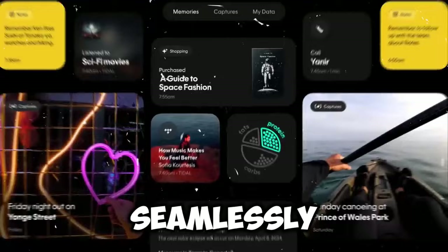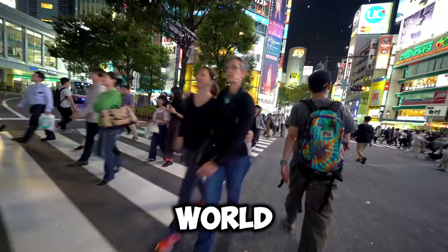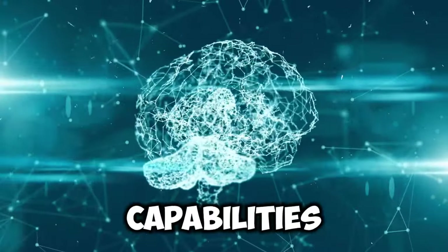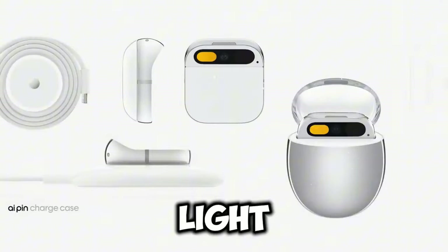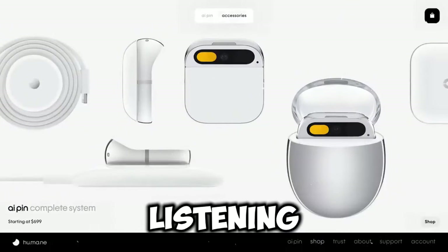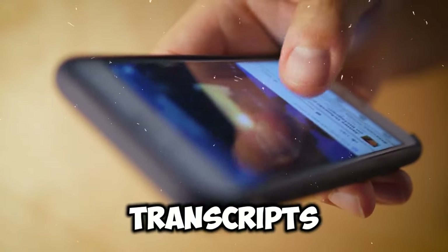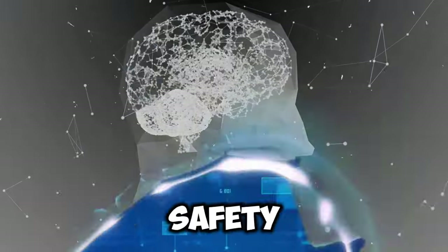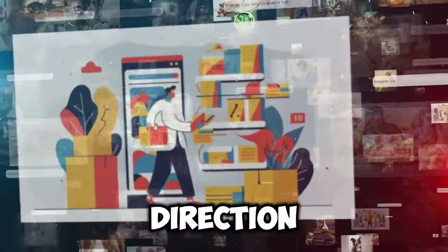This device integrates seamlessly into your daily life and enhances your presence and awareness in the real world. It is not meant to distract or isolate you from your surroundings, but to augment your intelligence and capabilities. It is also very respectful of your privacy — it has a trust light feature that indicates when the device is listening or recording, and you can turn it off anytime. The device does not store any transcripts or audio recordings; it only builds a knowledge base for you. It also has a safety and alignment system that prevents it from producing harmful or inappropriate content.